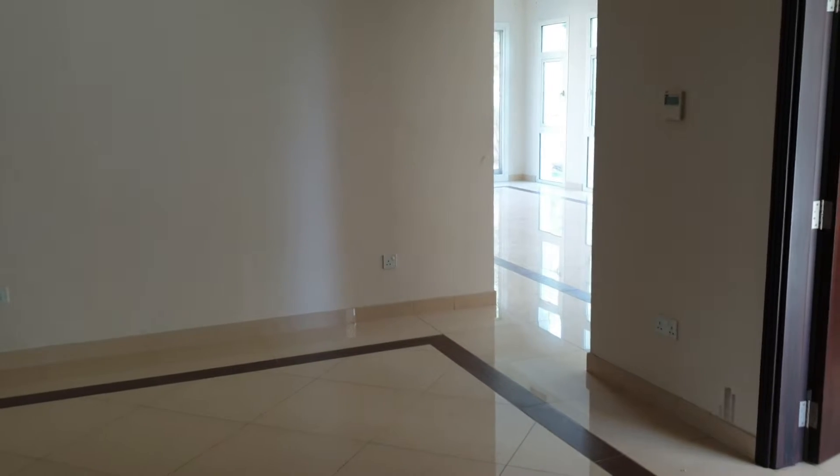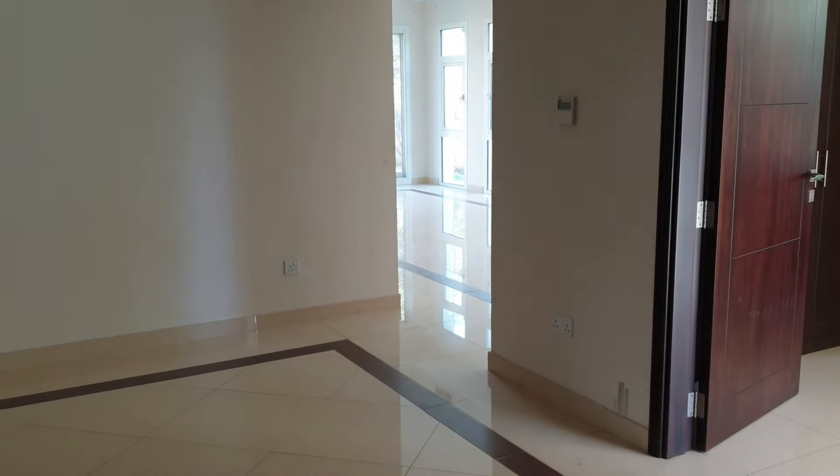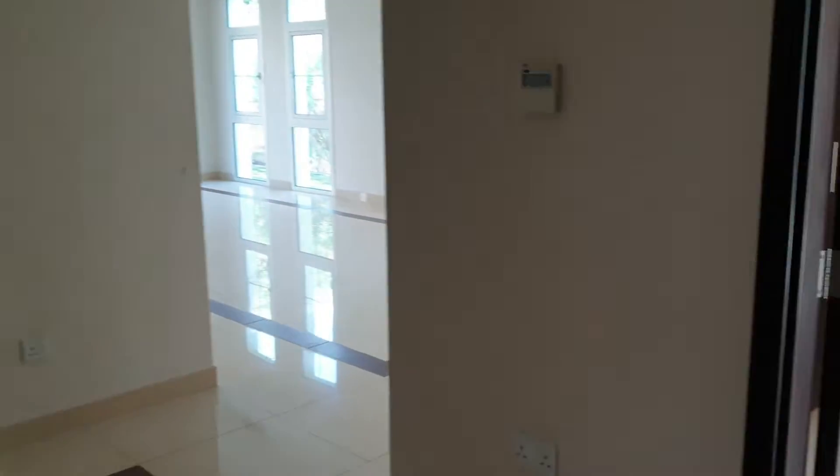Hi, this is Nasim from Goldmark Real Estate. Today we are here in Modan community in Rahad. This is a vacant five-bedroom standalone villa.